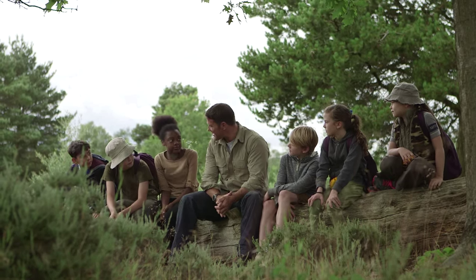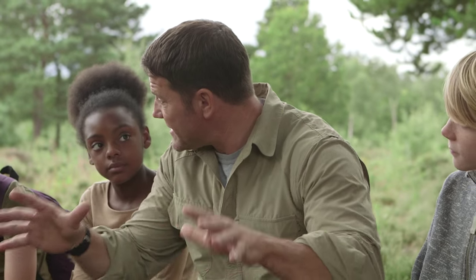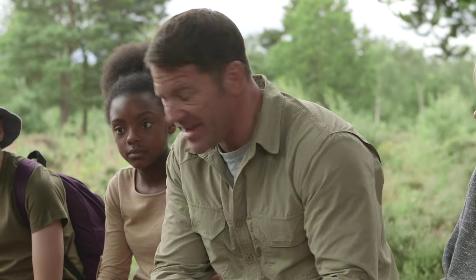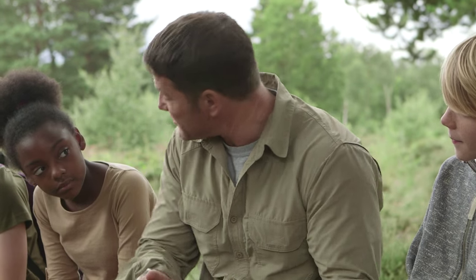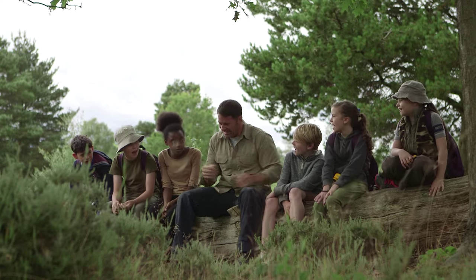So today's challenge is tracks and signs. I'm going to need all of you to become wildlife detectives. We're going to head out into this wonderful heathland and look for signs of animal homes, where animals have been feeding and where animals have been moving. You up for the challenge? Yeah! Let's go!